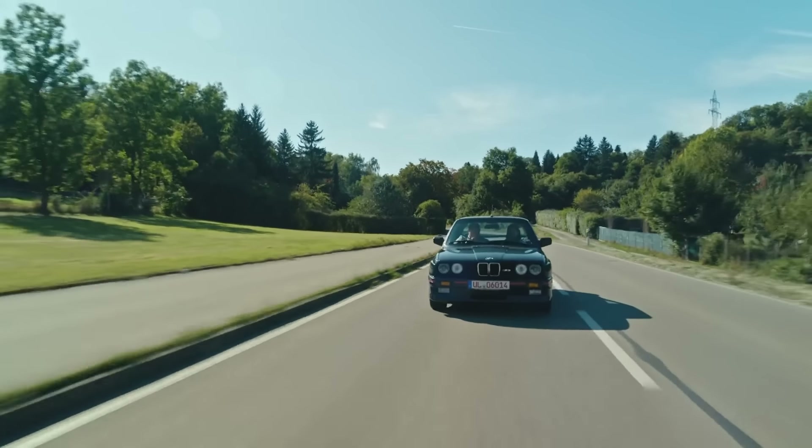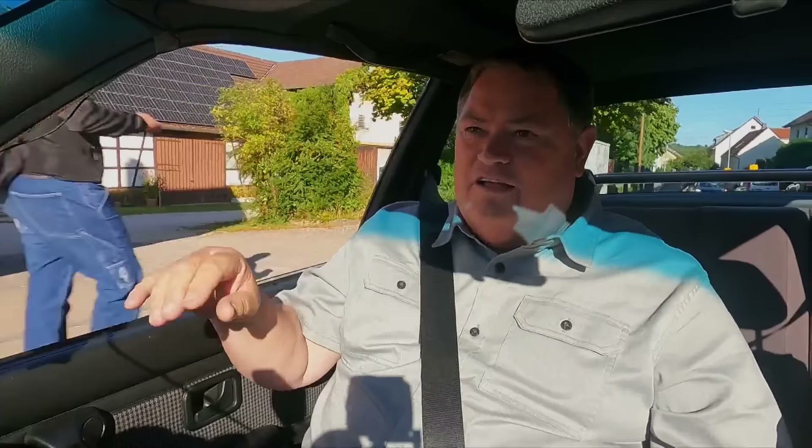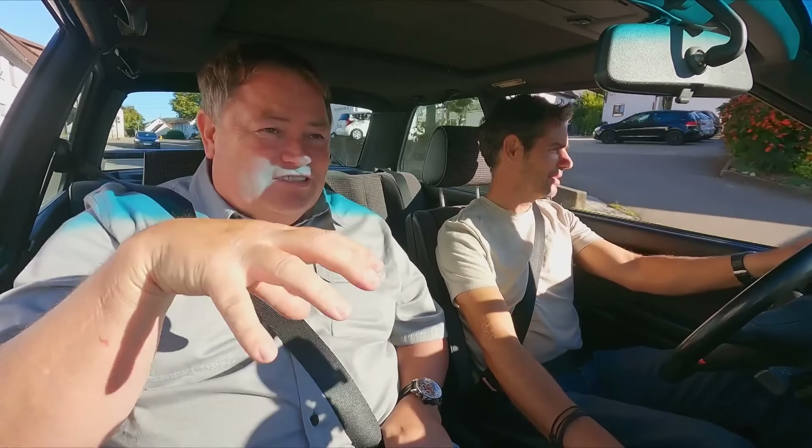We're driving in southern Germany, a BMW E30 M3, and almost everyone that sees us on the street — look, as we go past — they either say something or wave at us in this car. It's a celebrity. It's not us, the car is a celebrity.